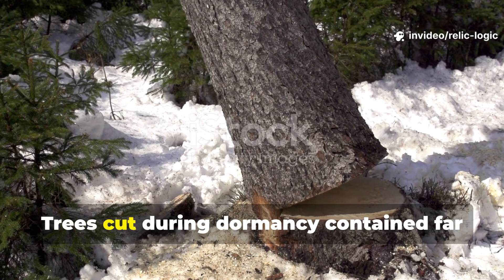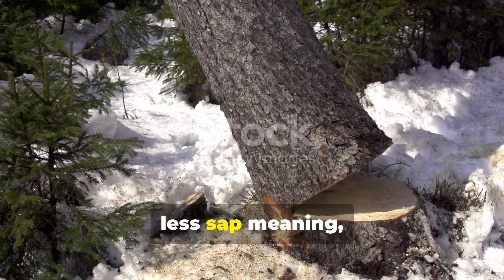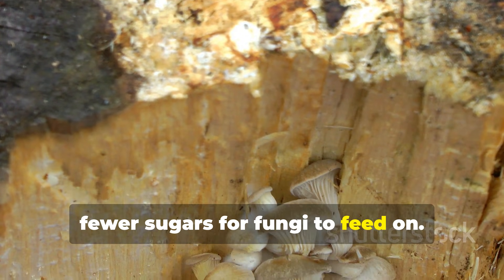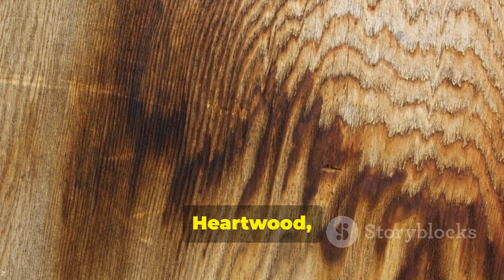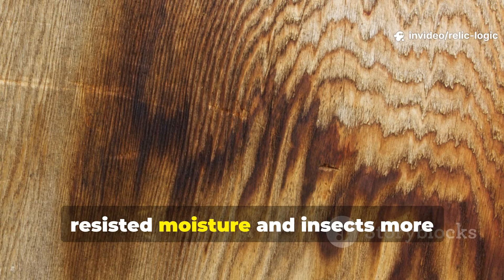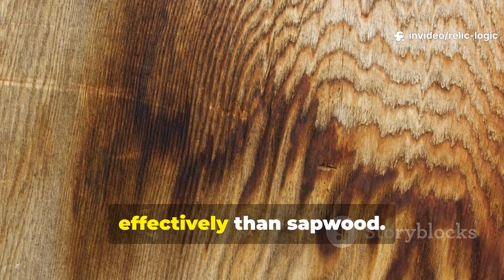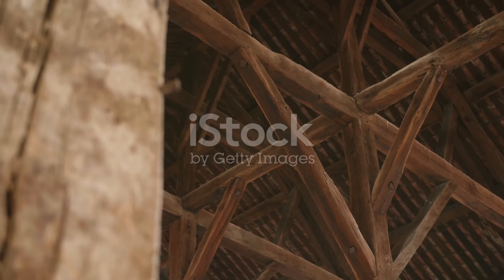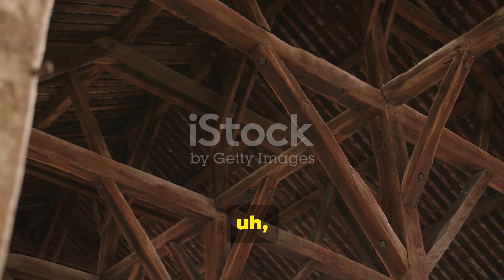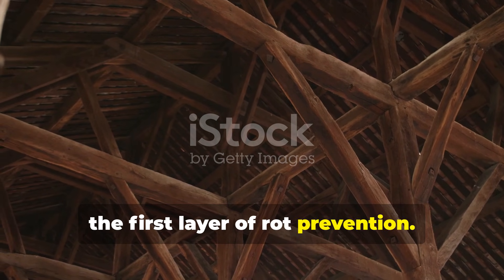Trees cut during dormancy contained far less sap, meaning fewer sugars for fungi to feed on. Heartwood, naturally denser and richer in extractives, resisted moisture and insects more effectively than sapwood. This was the first layer of rot prevention.